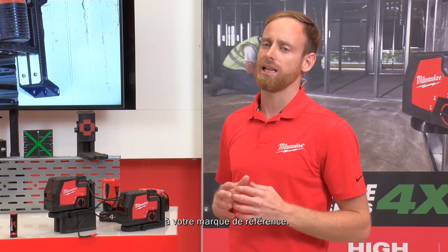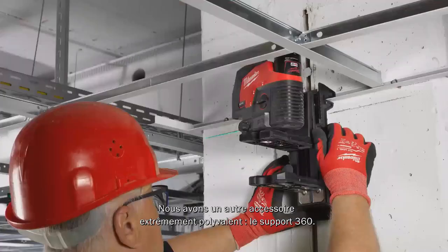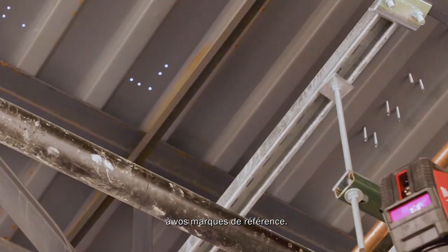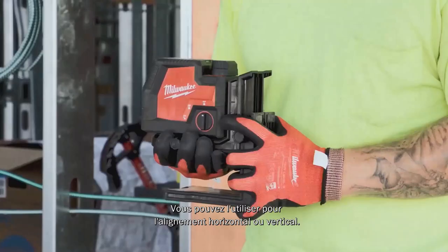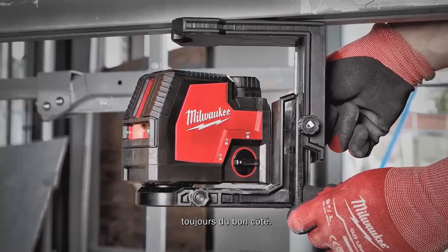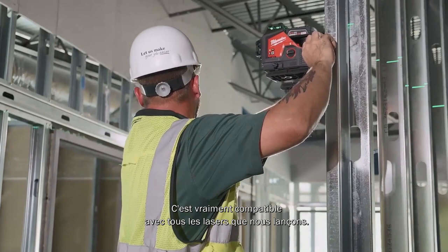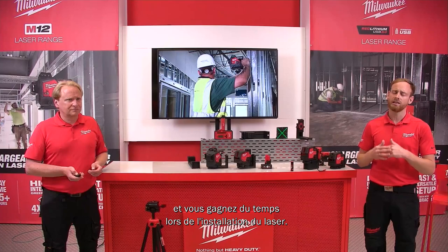A more versatile accessory is the 360 mount. It can be combined with the track clip for an additional fine adjustment in vertical mode, fine-tuning the laser line on your reference marks. It supports horizontal or vertical positioning, and the 360-degree rotation surface means you can always mount any laser at the right angle. Fine-tuning the line with this accessory saves significant time during construction site setup.